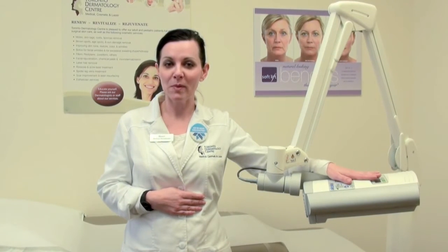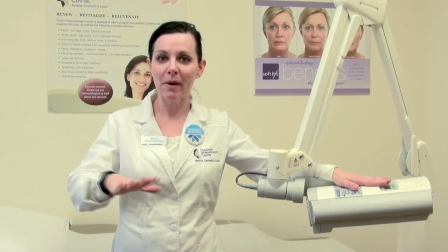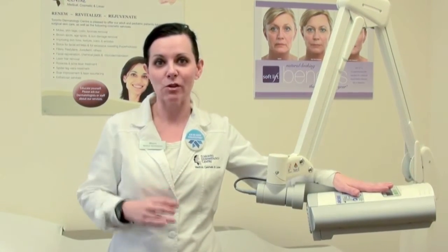At that point we'll explain to them what the procedure involves. For most people it's two applications, about two weeks apart. For each application the patient will come in and we will usually do a quick microdermabrasion on the areas to be treated, just to make sure that everything is cleared off the skin, and then we apply the medication.